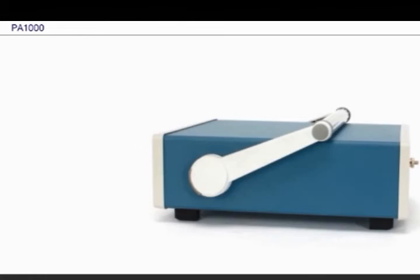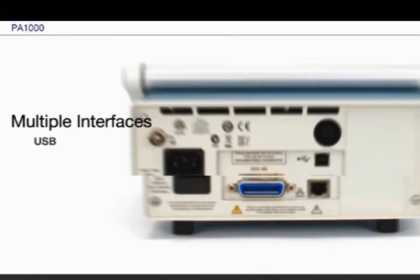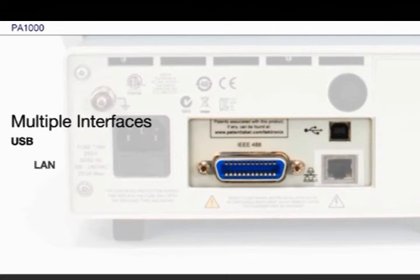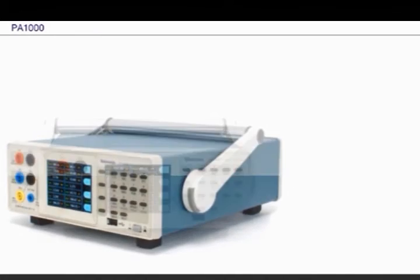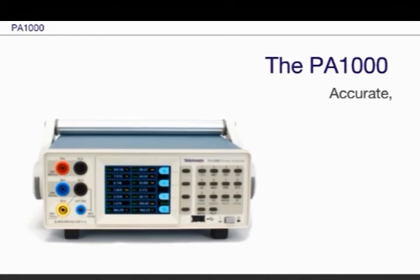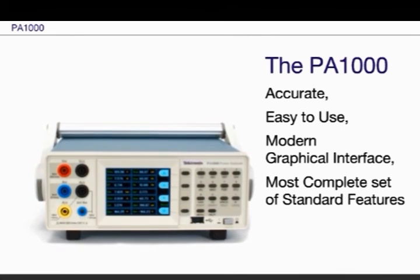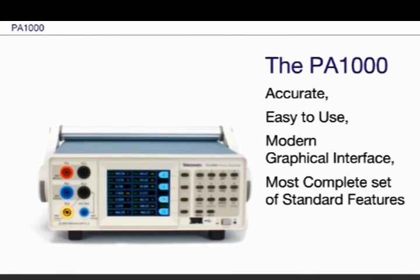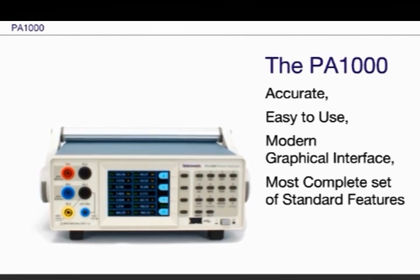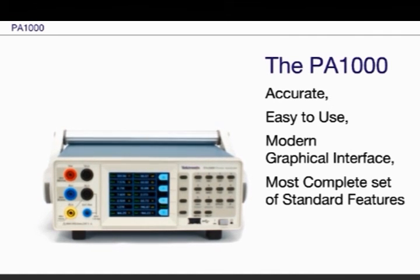For flexible control and data transfer, every PA-1000 comes with a USB device port, Ethernet port, and a GPIB port — all standard. With comprehensive measurements, dual current shunts for measurement accuracy over a wide range, and the broadest set of standard features in its class, the Tektronix PA-1000 Power Analyzer delivers unbeatable value, backed up by a five-year warranty and Tektronix worldwide support and service.